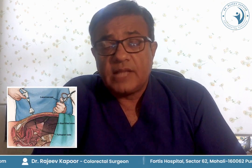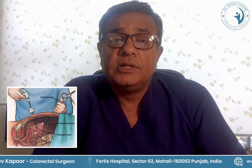This surgery can be done in many ways. These days we prefer to perform these surgeries using a minimal access approach — either laparoscopy or robotic surgery — and these are equivalent to open surgery, which is still the gold standard.